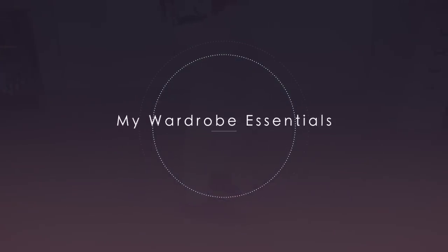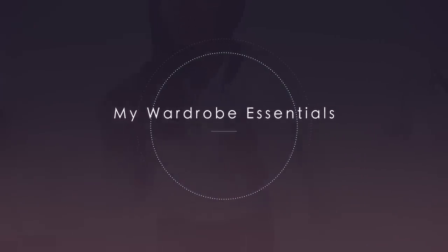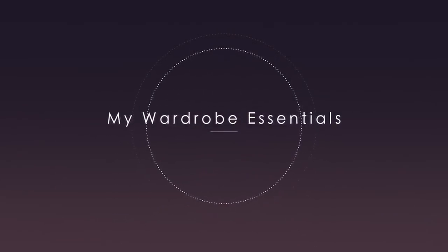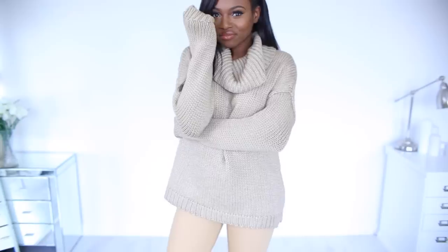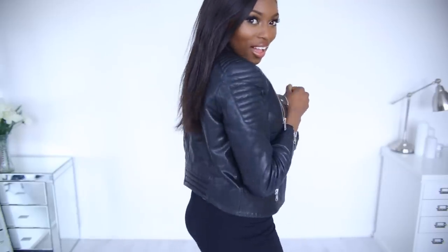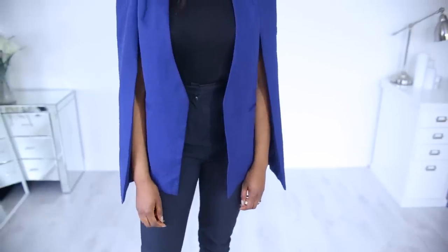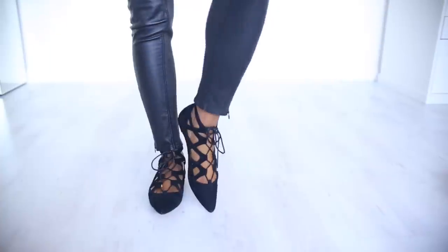Hey guys, so today I wanted to do a video featuring some of the things that I would call my wardrobe essentials. This is just my view on it, but I wanted to share some of my favourite things. And if you are someone who might be trying to build a wardrobe or get a sense of style and maybe you are on a budget, then these are the key things I think you need. So I hope you enjoy it and it gives you some ideas.